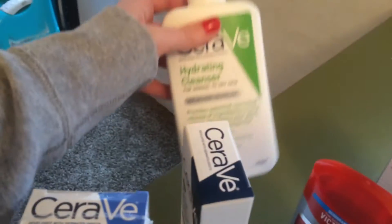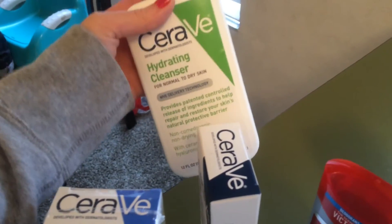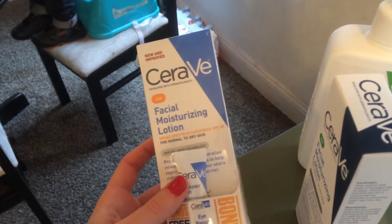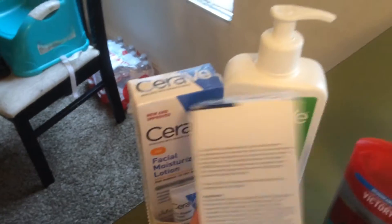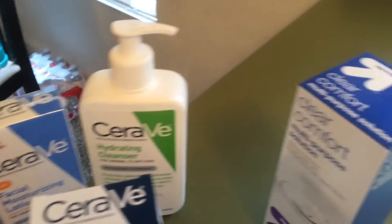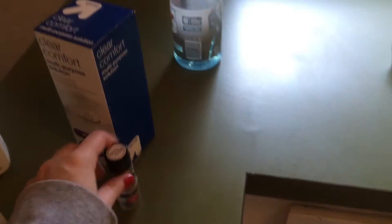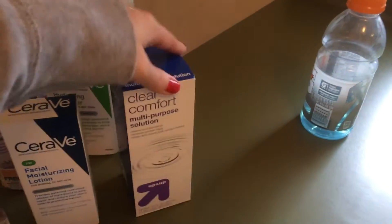And then, this is not grocery related, but I use CeraVe skin products — well, I used to, and I'm going back to it. So I got the face cleanser, the AM moisturizer, and it came with a little trial of eye repair cream. The PM moisturizer, deodorant for Cliff. I wanted to try e.l.f. concealer and then this highlighting stick, and contact lens solution.